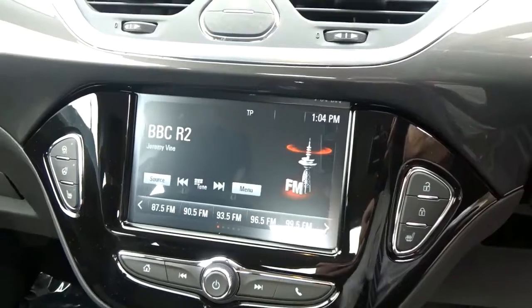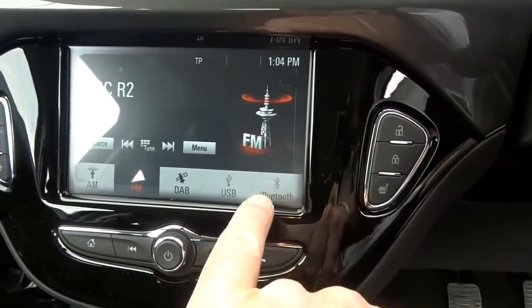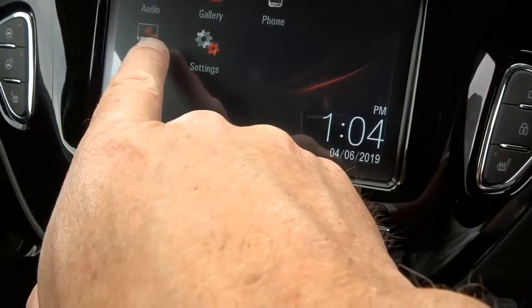The in-car entertainment is provided by a touchscreen DAB radio which also features AM and FM stations, as well as USB device connection and full Bluetooth. In addition to this you've also got projection by Android Auto or Apple CarPlay.